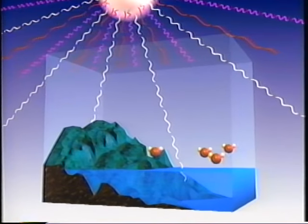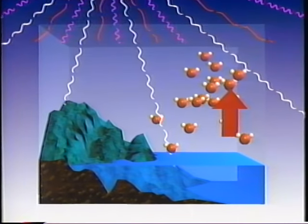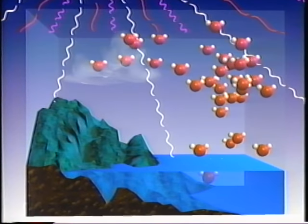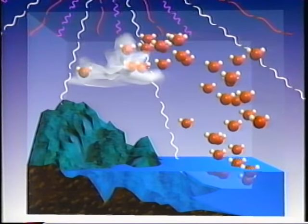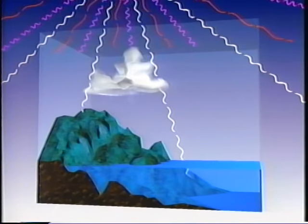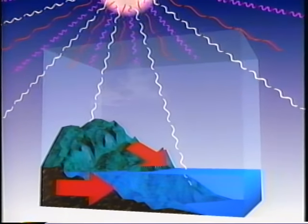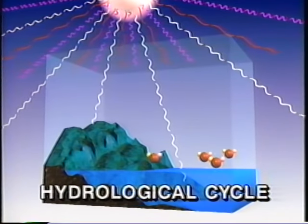Water is caught up in the mighty planetary engine, involving the tug of the sun and the pull of gravity. As the sun heats the oceans, water evaporates and lifts into the atmosphere. After the moist air is chilled, water vapor condenses into droplets and falls back to earth as precipitation. It seeps into the ground and flows back to the oceans, where it is hoisted upwards again in an endless pathway called the hydrological cycle.